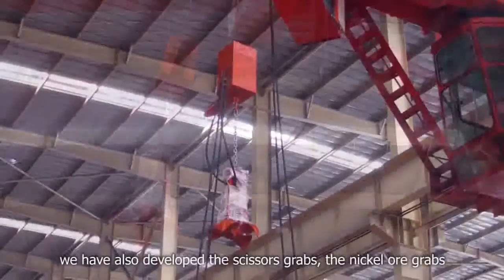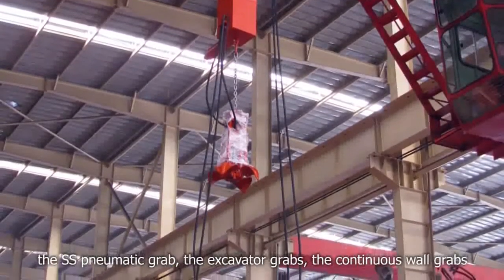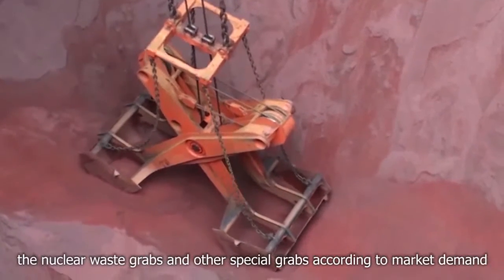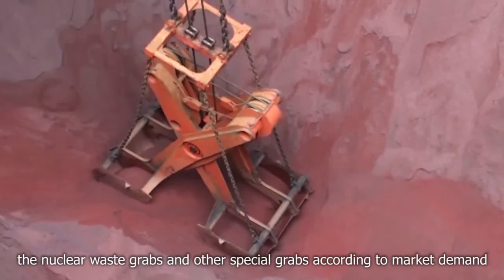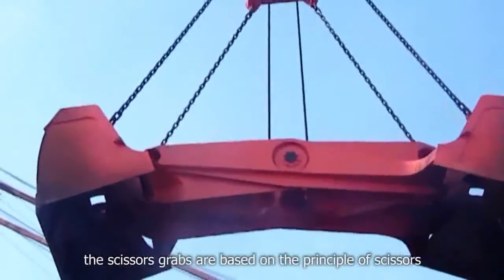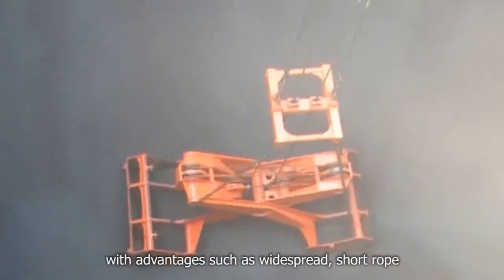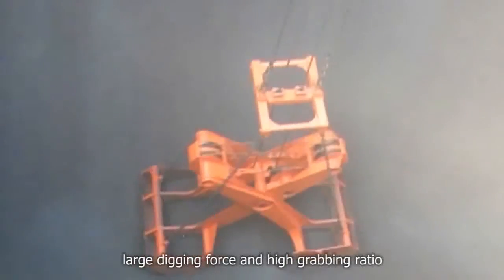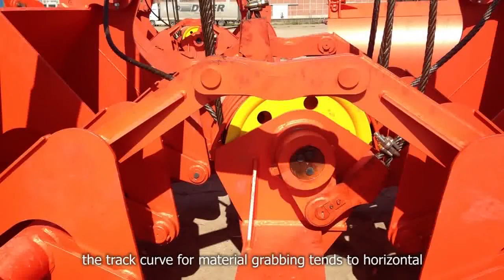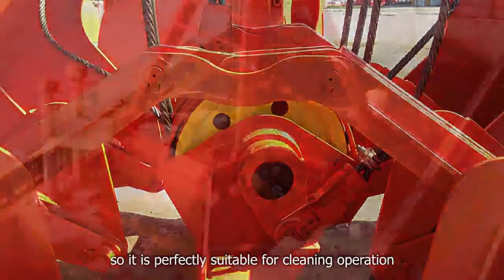We have also developed scissors grabs, nickel ore grabs, SS pneumatic grabs, excavator grabs, continuous wall grabs, nuclear waste grabs, and other special grabs according to market demand. The scissors grabs are based on the principle of scissors, with advantages such as wide spread, short rope, large digging force, and high grabbing ratio. The track curve for material grabbing tends to horizontal, so it is perfectly suitable for cleaning operations.